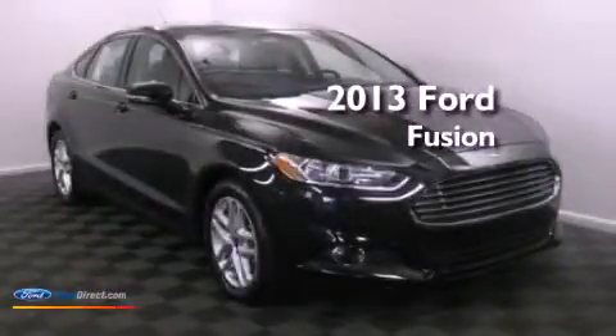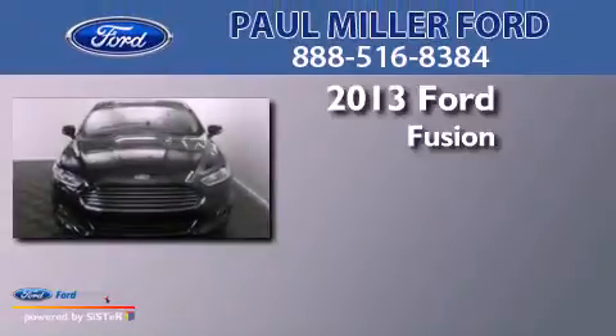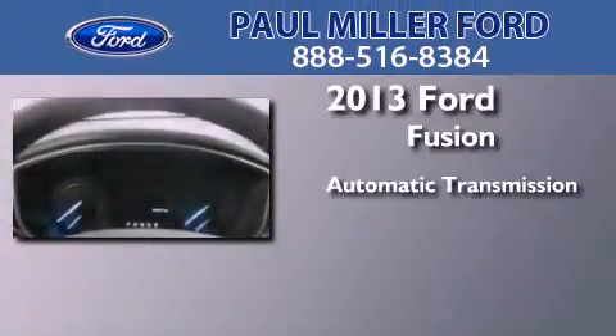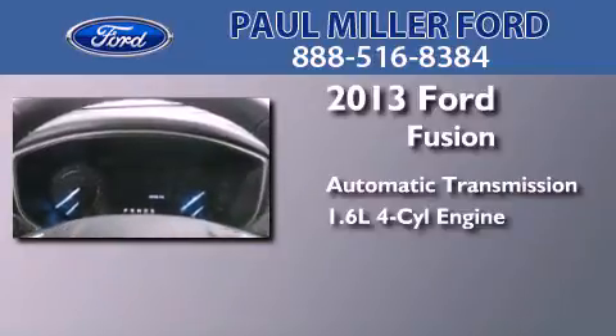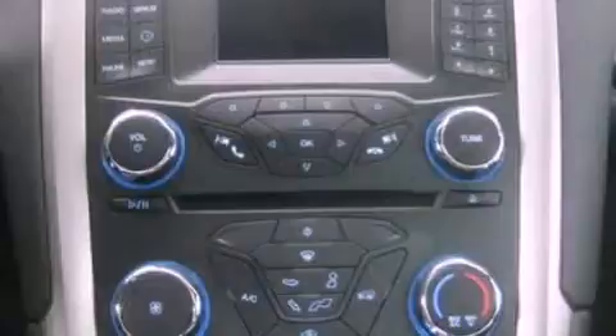This is a brand new 2013 Ford Fusion. This four-door sedan has an automatic transmission and an inline four-cylinder engine. Its top features include traction control and stability control systems.